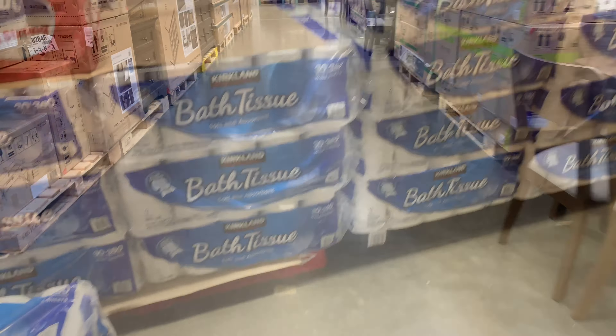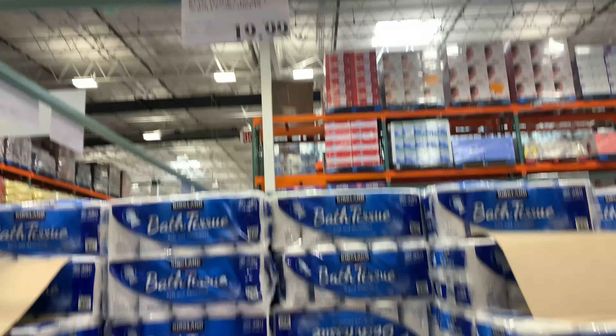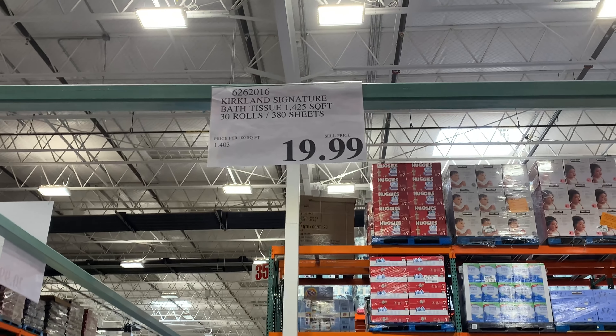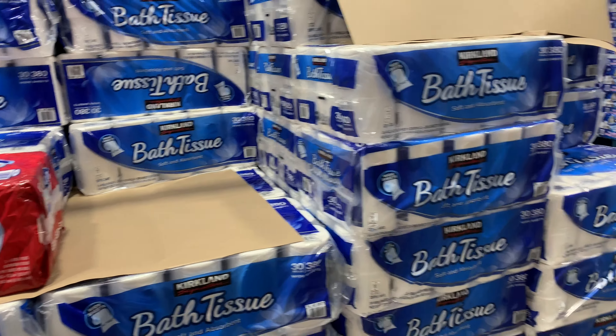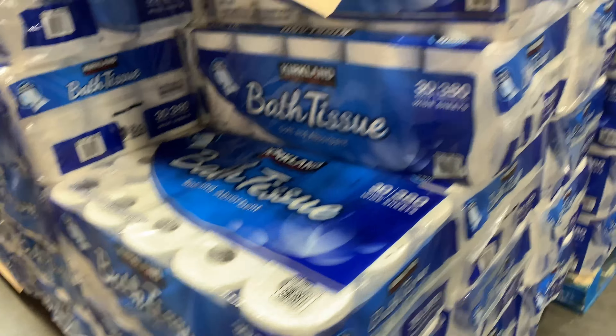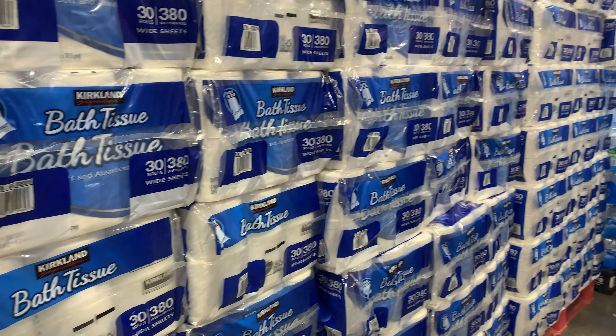From there I headed down to the toilet paper aisle because I needed to get some more. Costco is a great place to stock up because you get 30 rolls for $19.99. You don't want to run out of toilet paper, so if you're there and need a little bit more, this is definitely the place to stock up.